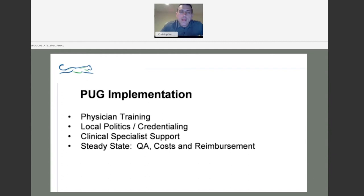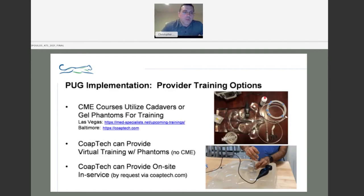Now I'll shift to PUG implementation: physician training, local politics and credentialing, clinical specialist support, Q&A, and cost and reimbursement. For training, there are two live options — one in Las Vegas with myself, and one in Baltimore with CoapTech. Given COVID-19, virtual training is also available, where phantoms can be shipped to locations and a virtual session conducted. CoapTech can also provide on-site in-service training.